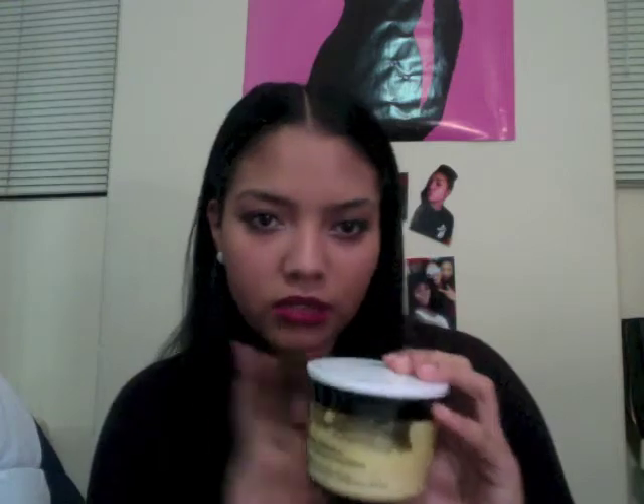Next I have the L'Oreal Total Repair 5 Damage Erasing Balm. It's broken right here because I dropped it — I got this at Ulta and dropped it before I even checked out. I got it for about nine dollars and it works great. In the shower I wash my hair, let this sit for about 10 minutes while I shower, then rinse it out and go in with the Ever Curl system — that's a leave-in so you don't rinse that out. It's wonderful for your hair.